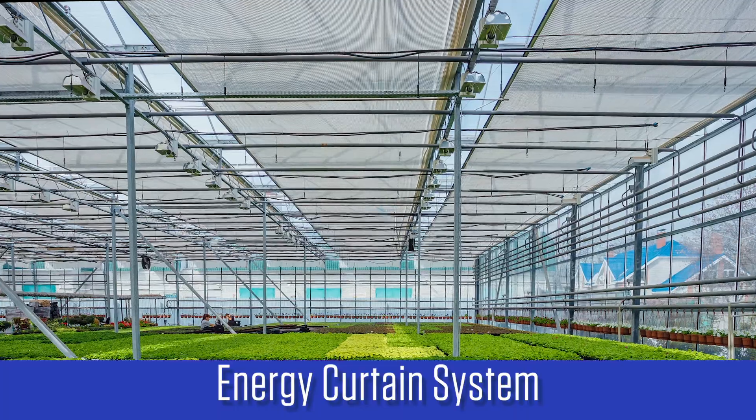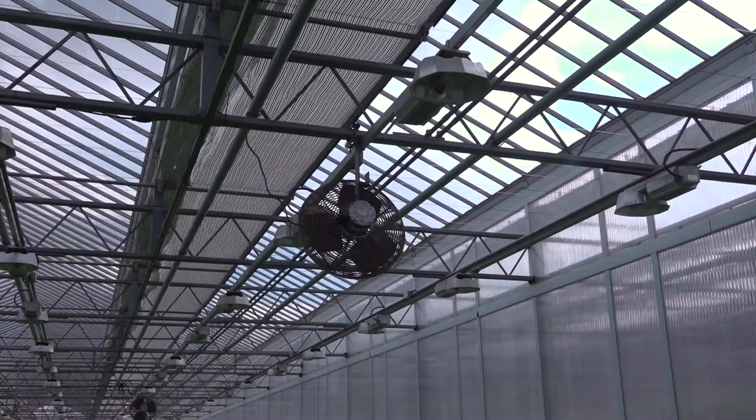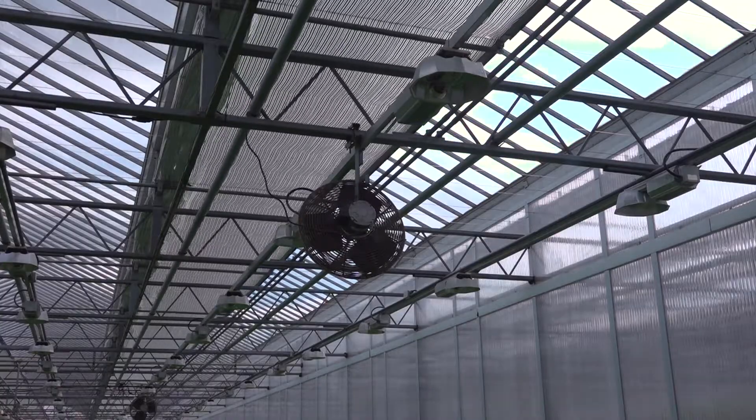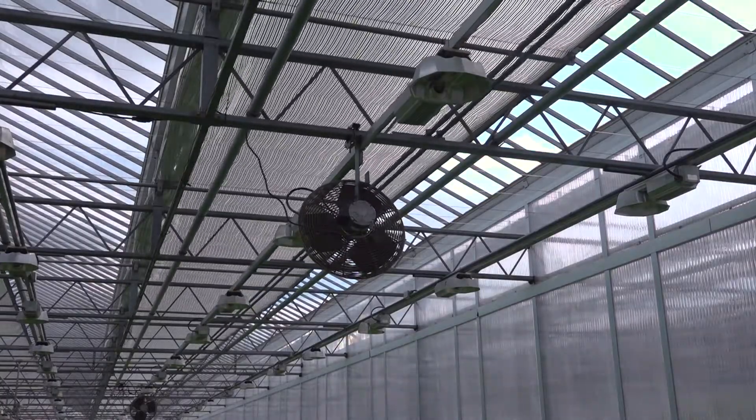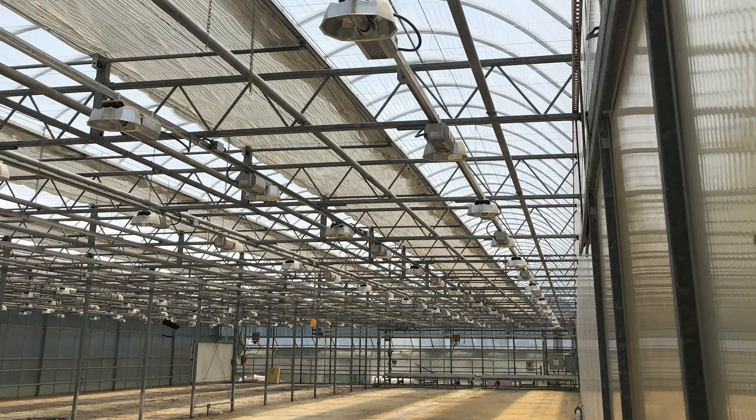A useful technology to conserve energy in a greenhouse is an energy curtain system. Energy curtains serve two purposes in the greenhouse. In the winter, they close at night to reduce heat loss through the roof. The curtain material serves as a blanket and reflects the radiant energy coming from the crop back into the greenhouse. Typically, energy curtains reduce the heating energy used in a greenhouse by 30 percent.